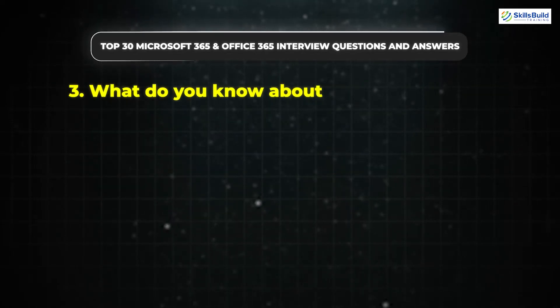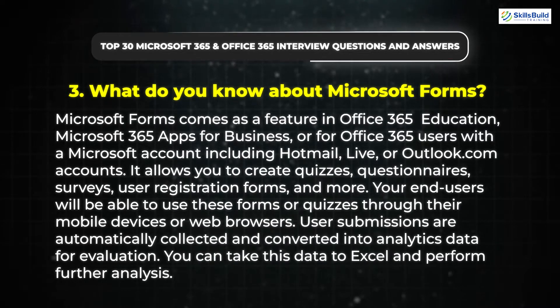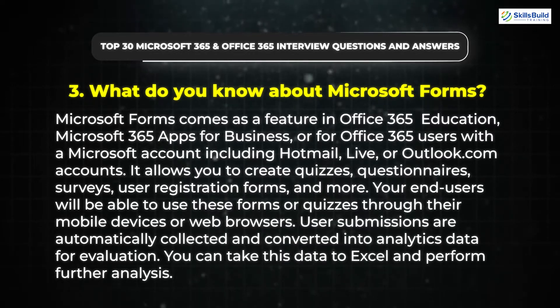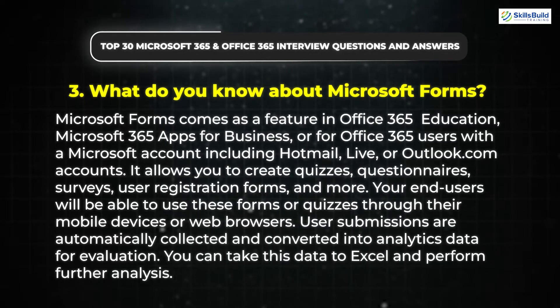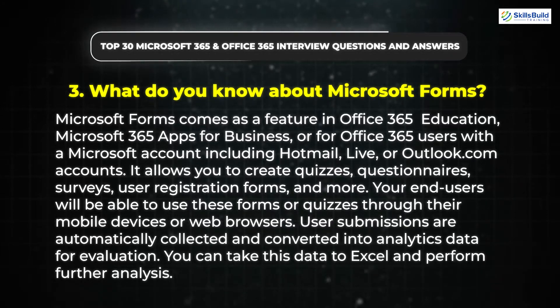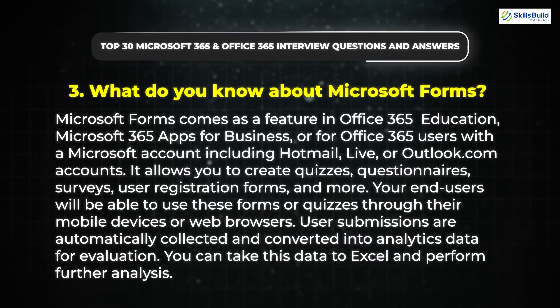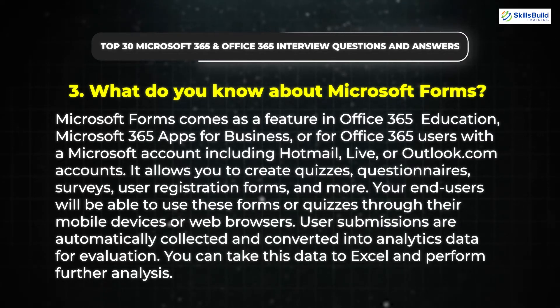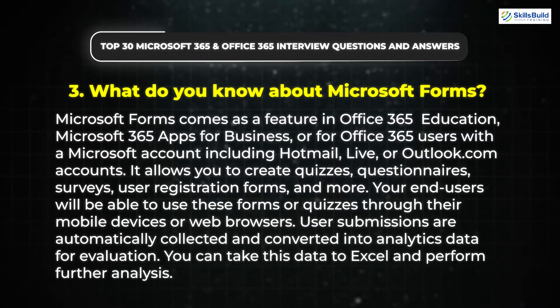Question 3: What do you know about Microsoft Forms? Microsoft Forms comes as a feature in Office 365 Education, Microsoft 365 Apps for Business, or for Office 365 users with a Microsoft account including Hotmail, Live, or Outlook.com accounts. It allows you to create quizzes, questionnaires, surveys, user registration forms, and more. Your end users will be able to use these forms or quizzes through their mobile devices or web browsers. User submissions are automatically collected and converted into analytics data for evaluation. You can take this data to Excel and perform further analysis.